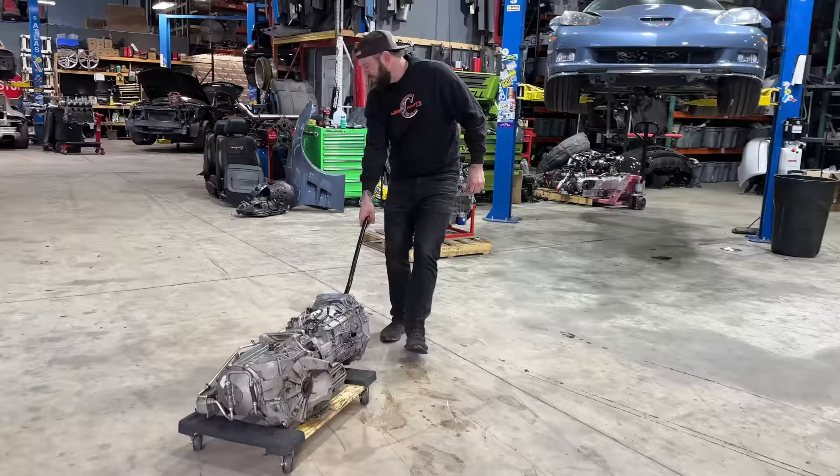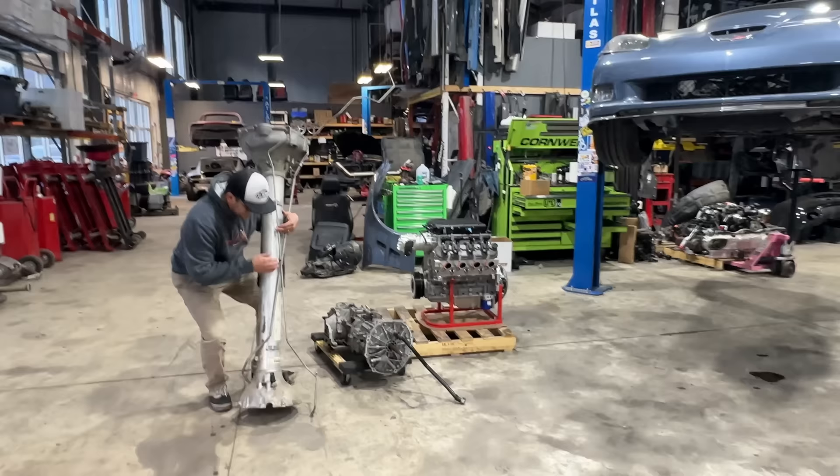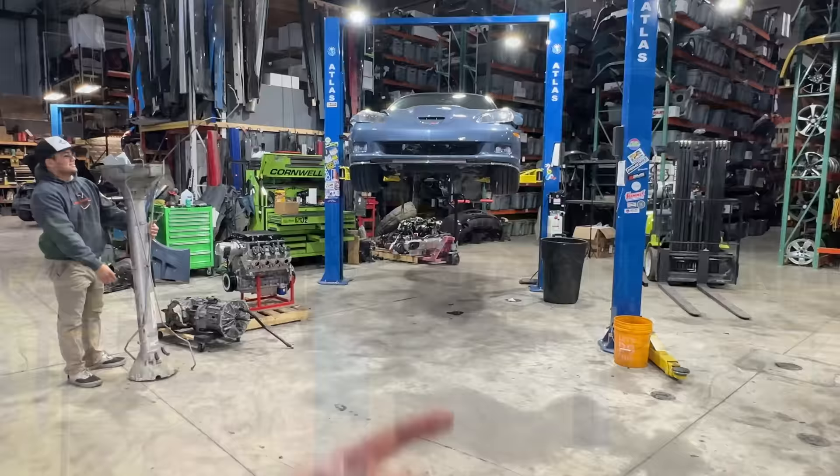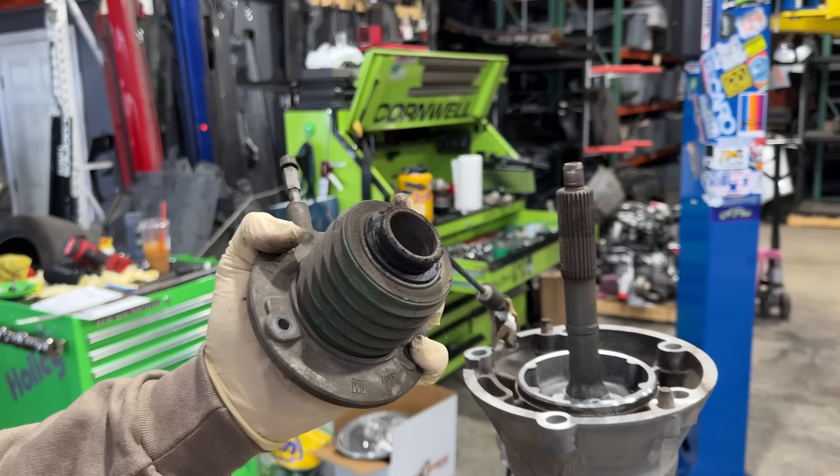We have all the parts we need here — I suppose now we just have to bolt them all together and stick them on in. As you guys might imagine, we can't just toss it in without doing the proper prep work. This filthy hunk of metal right here is our original slave cylinder. It's lived a long and very fulfilling life, but it has definitely seen better days. Of course, we're going with the only logical solution — replacing it with a younger and much better looking counterpart.